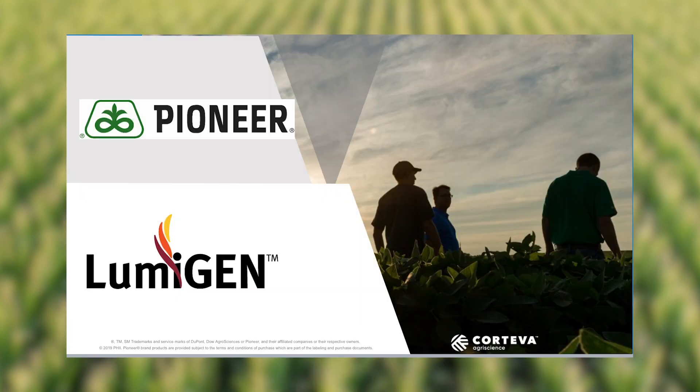Hey folks, Adam Owens, Pioneer product agronomist. I want to talk to you today about Lumogen. Whether you're buying corn, sorghum, soybeans, sunflower, wheat, or canola from Pioneer Seed, your seed is protected by Lumogen Technologies.